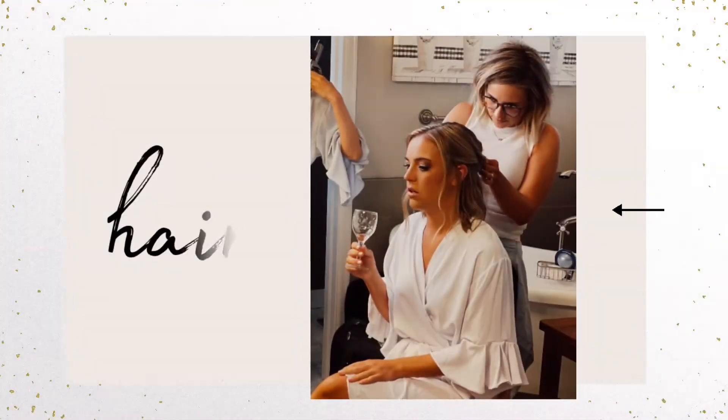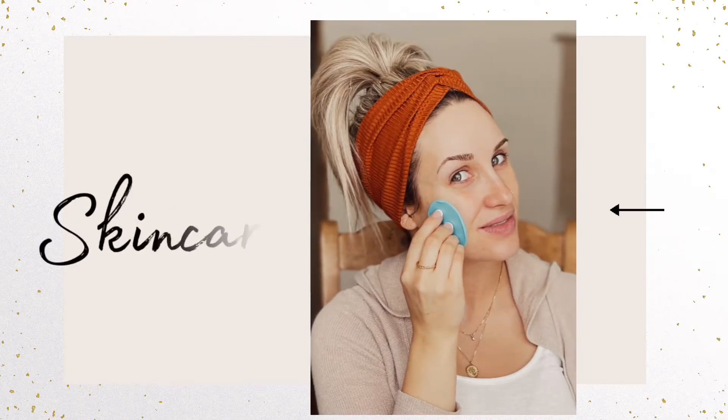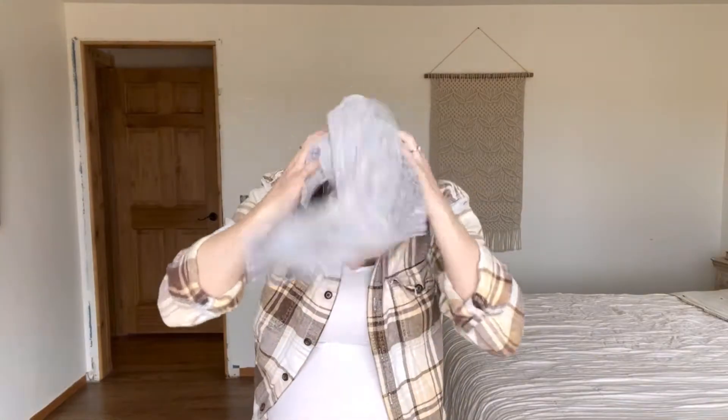If that is something you're curious about, make sure to like this video, tap that bell, subscribe to my channel, and keep watching. Everything I use in this video I will make sure to link in the description box below. First things first, I wrapped my hair up in a microfiber cloth towel. I love these — I will leave my hair in these for 20 to 30 minutes just to get as much excess water out as possible.